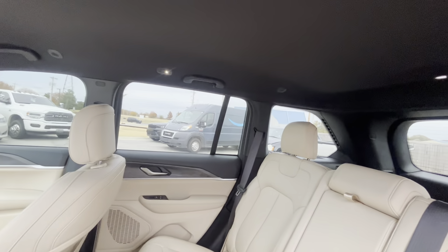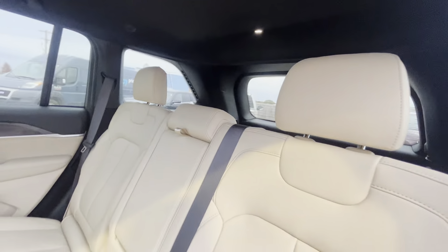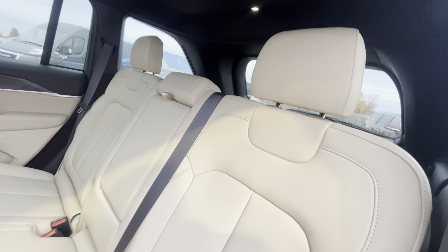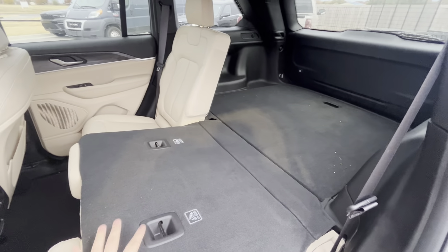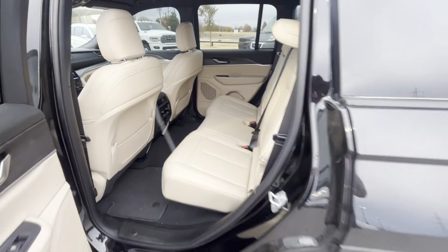Got these LED lights up here as well. These seats actually fold down too, so if you don't plan on having anybody in the back for long trips, you've got a nice big storage area. Now let me show you the back.